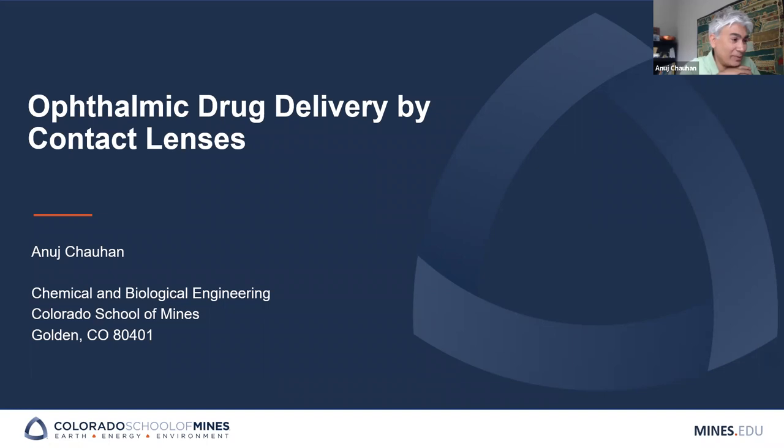The title of my talk is Ophthalmic Drug Delivery by Contact Lenses. I'm a professor and department head in chemical and biological engineering at Colorado School of Mines.